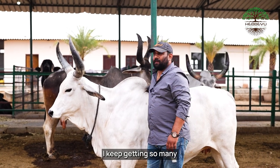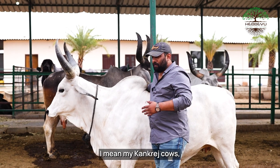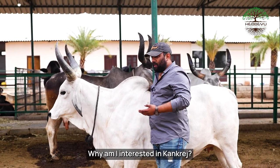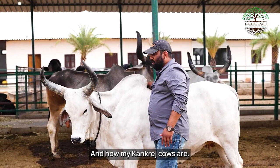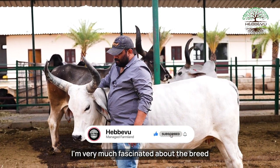Hi, I keep getting so many calls every single day asking me about my concrete cows — why am I interested in concrete, and how my concrete cows are. I'm very much fascinated about a breed called Gir.